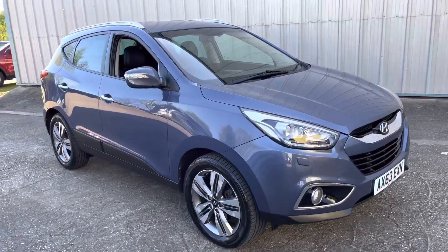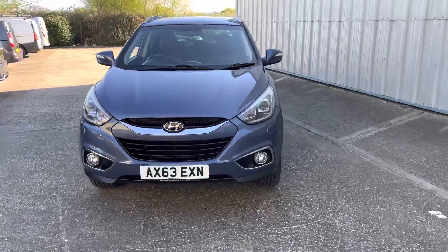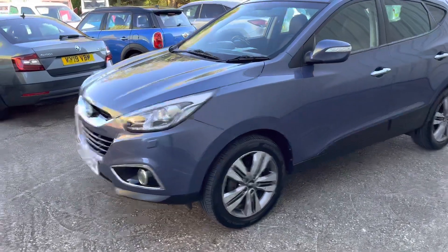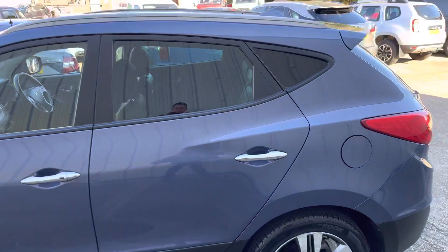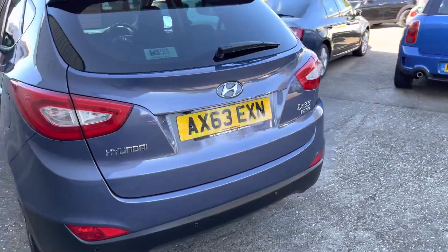Here we have another cracking example of the Hyundai iX35 1.7 CRDI Premium, finished in Blueberry Metallic — it really has a stunning colour. It's got the front fog lights, 20-inch alloy wheels, great privacy glass, rear parking sensors, and it's also got the rear camera.